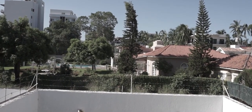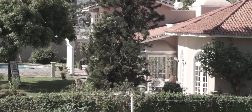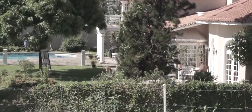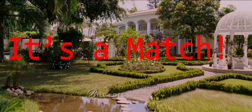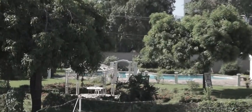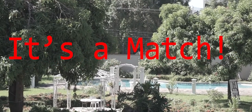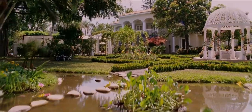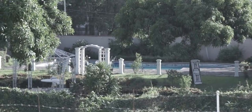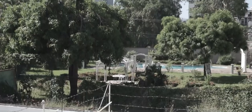First, take a look at those columns there — seem familiar? That's right, they're the same ones. It's a match. Next, take a look at that archway. Looks like a match to me. Now look at the gazebo. It's not really the same one, but it's in the same place. I'm calling that a match.